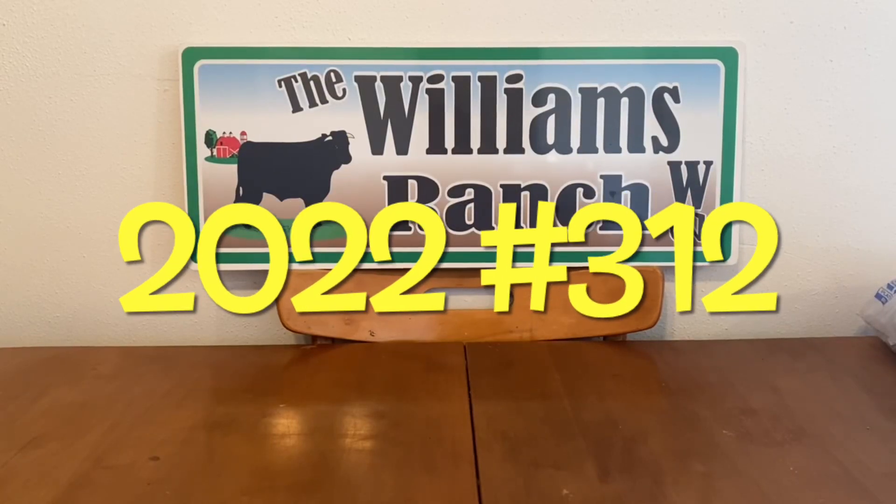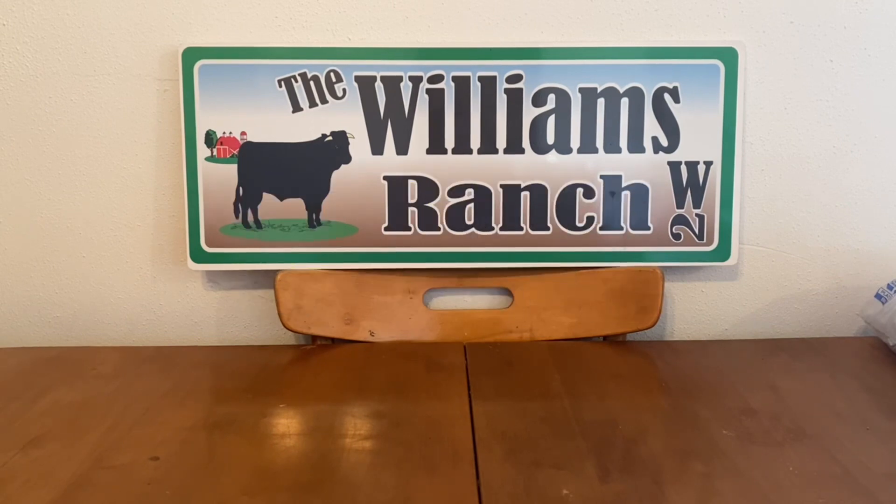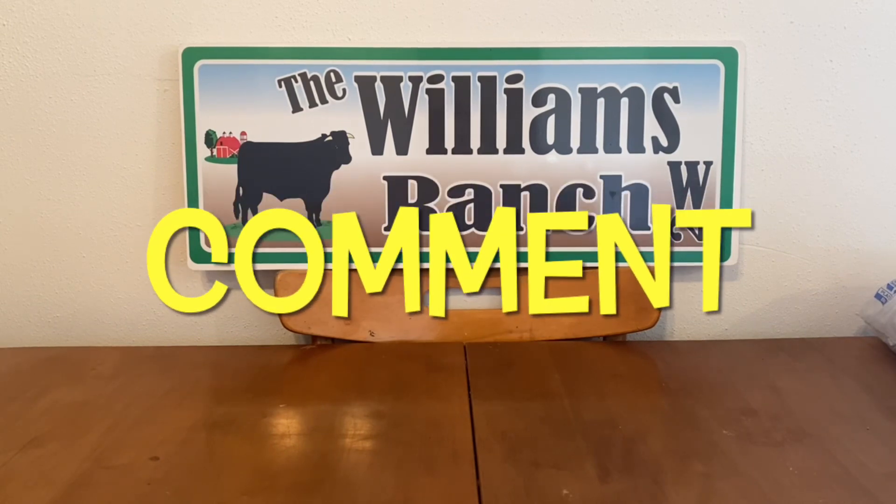Hi Ranch Fam, this is Jima. Welcome back, or welcome if you're new. What I'm bringing you guys today are Dollar General quick deals for this week.